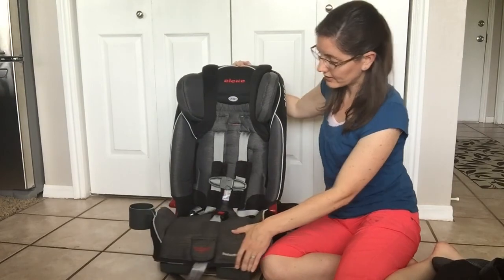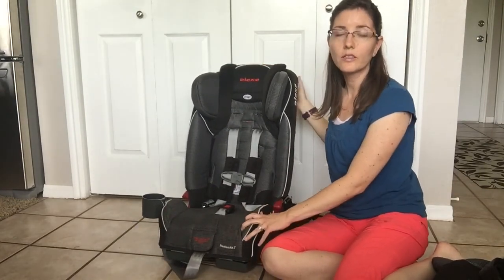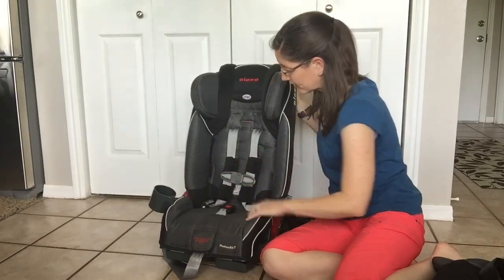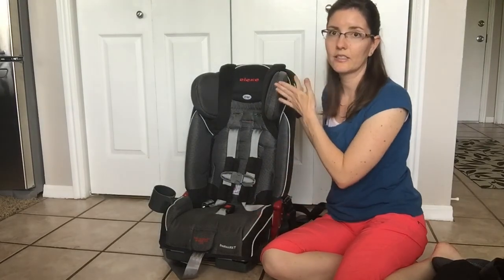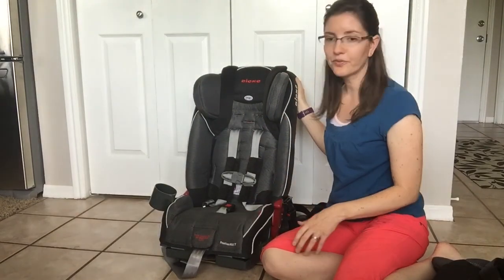This car seat is FAA certified for airline travel. It fits well on airline seats because of the folding sides and its compact, narrow design. It also folds flat for travel.